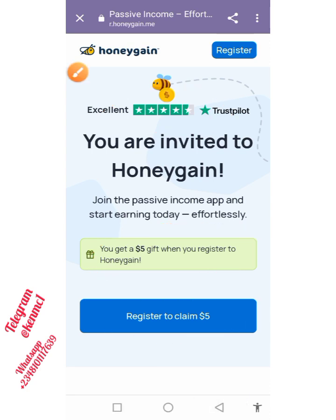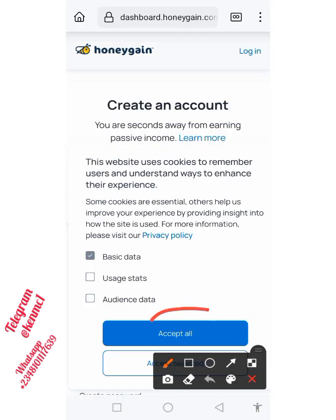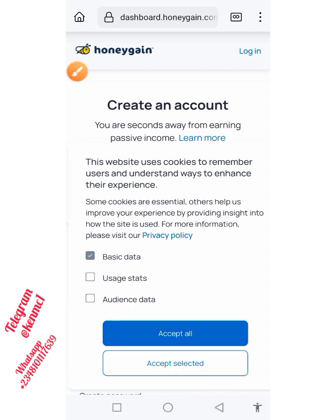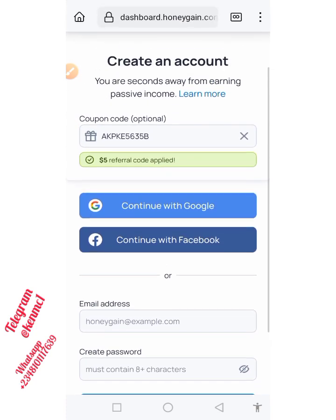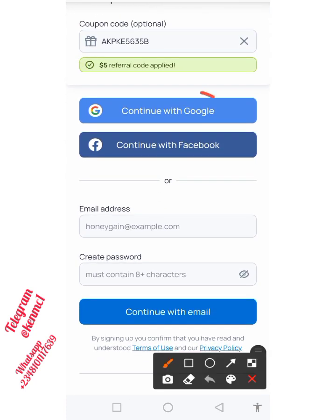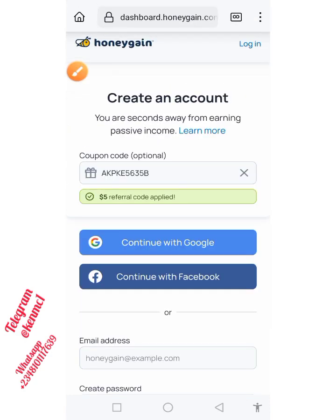Go ahead and click on 'Register to Claim' right here, and once you click on this link it's actually going to bring you to this page. You just need to accept all of these things — click on 'Accept All'. Once you do that, you now have the options to register. You can decide to register via your Google account, or you can just put in your email address and create a password, then click on 'Continue with Email Address'.